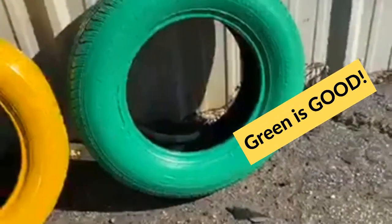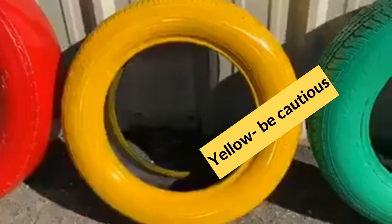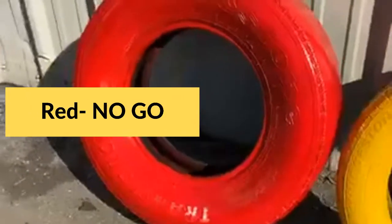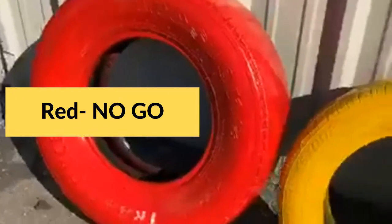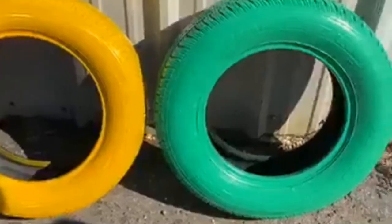So basically we've got three grades. You've got a B grade, which is a good usable tire. You've got a C grade, which is a 'can get me through until I can get a better tire.' And then you've got your absolute no-no — don't go there — tire, which is the red.